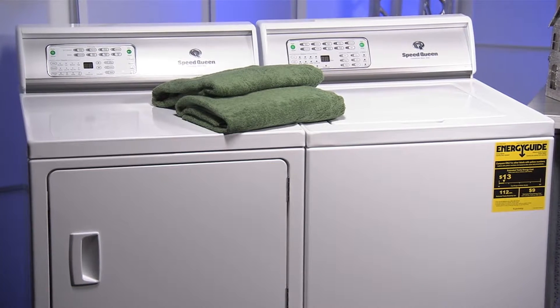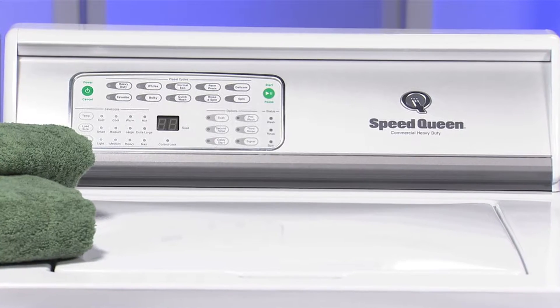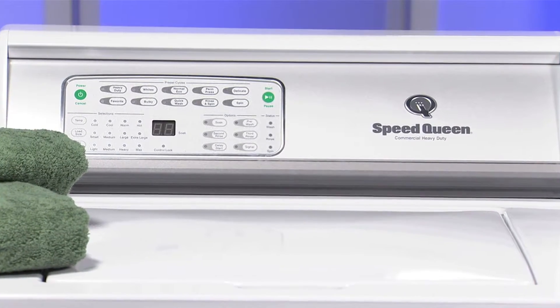Speed Queen washers and dryers bring the performance and durability of commercial appliances into the home. They're designed and tested for 25 years of use.